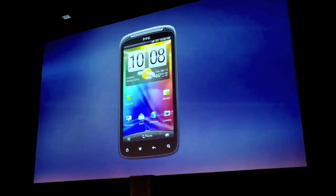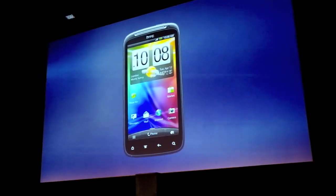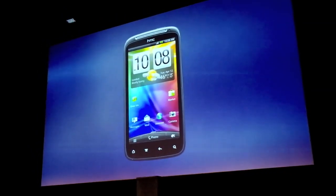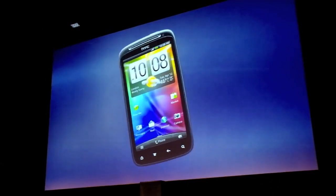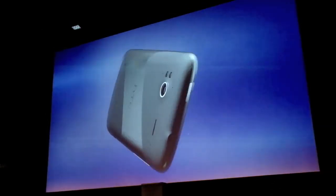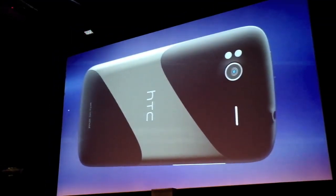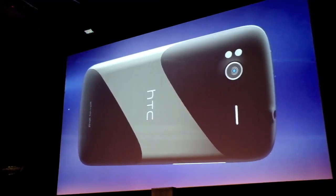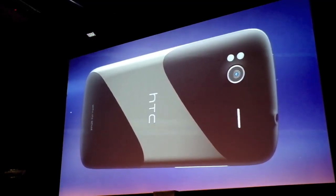We've added a few extra things to help you get stuff done: better email, better calendar, and wifi printing. But the HTC Sensation makes it even easier than ever to have fun. It's often said that the best camera is the one that you carry with you. With HTC Sensation, your best camera just got better.